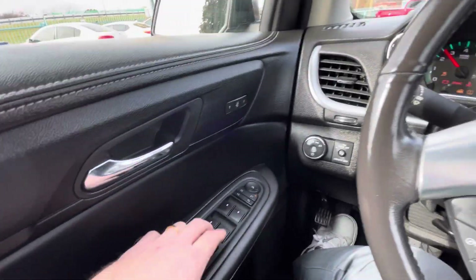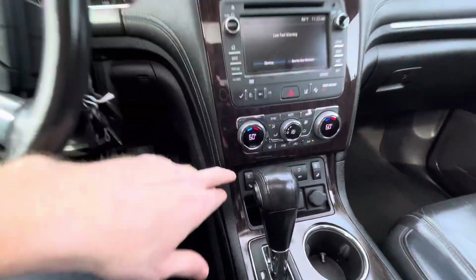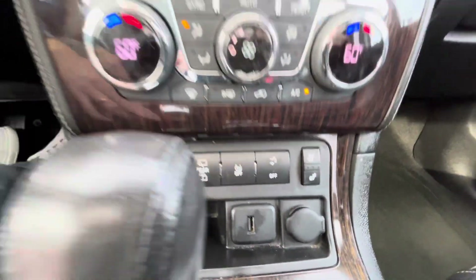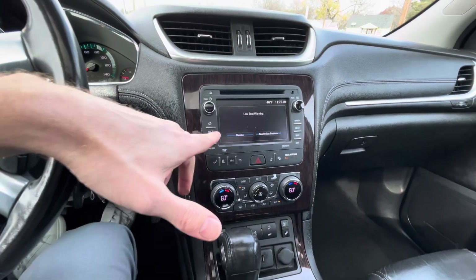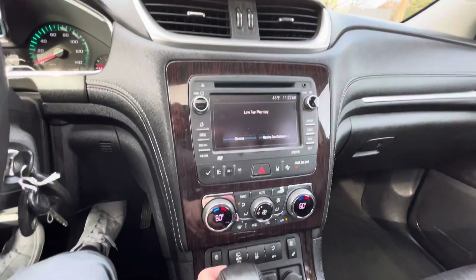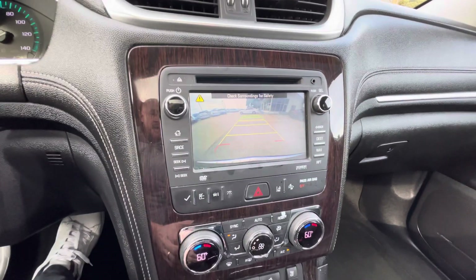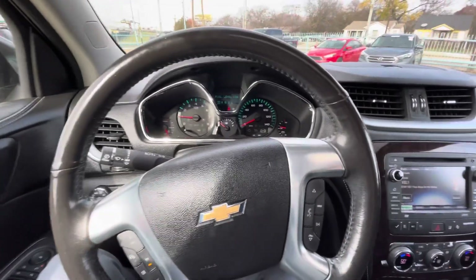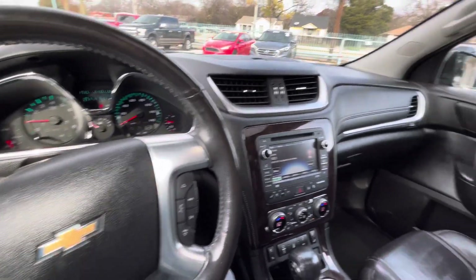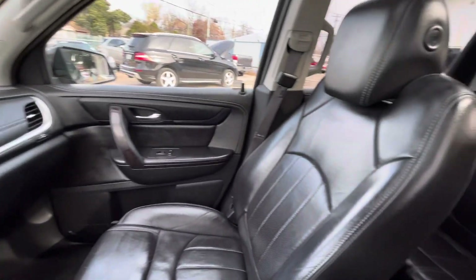Power windows, locks, mirrors, and power seats — they are heated and cooled for both the front driver and passenger, which is very convenient. AC, heater, stereo system with Bluetooth, and a backup camera — everything works perfectly fine. So if you're looking for a reliable family all-wheel-drive truck with no accidents and a clean title, come check it out.